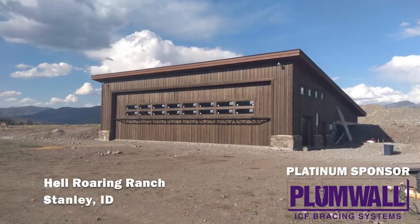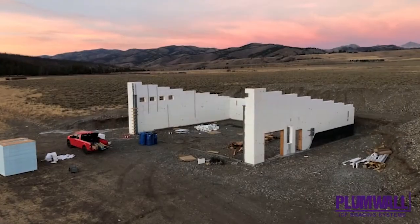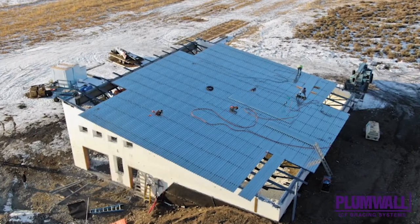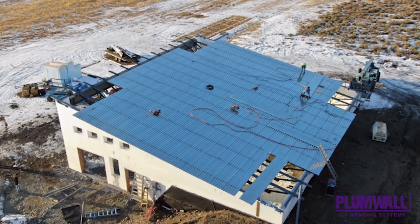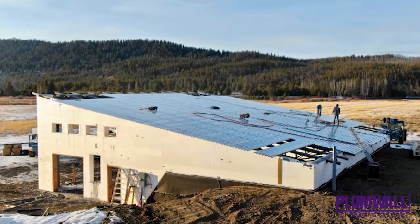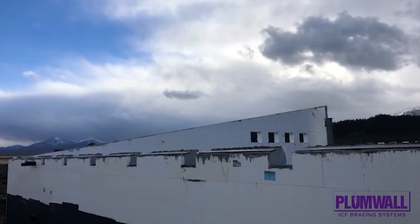Hell Roaring Ranch. This light commercial project consists of 6,000 square feet of exterior ICF walls made by Fox Blocks. It's an aircraft hangar built in Stanley, Idaho, one of the coldest locations in the lower 48 states. The contractor specified ICFs due to the extreme environment and remote location this building is situated in.